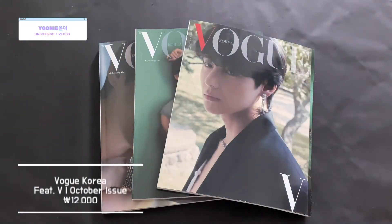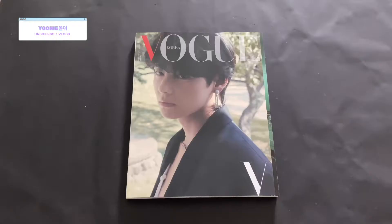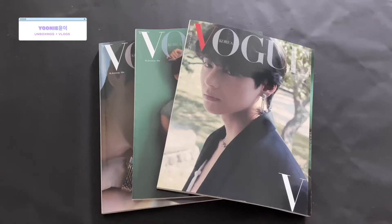Annyeongchingu! Hwanaomita! As you can see, I have Vogue Korea's October issue featuring V, and I have three different covers: A, B, and lastly C, but the contents are the same.